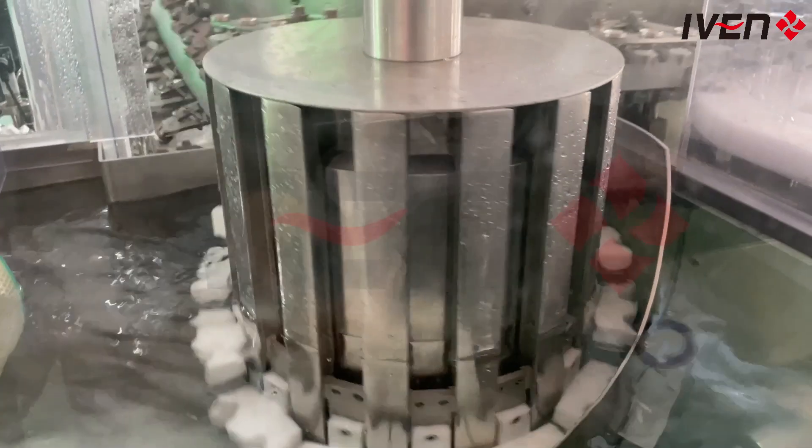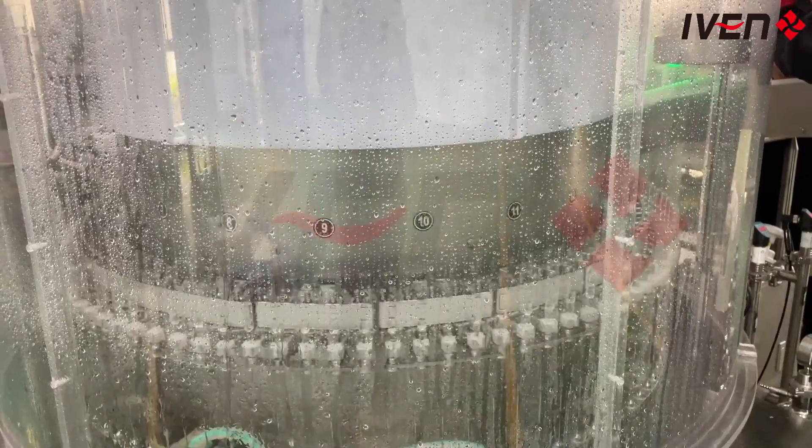First of all, our production line is equipped with a vertical ultrasonic cleaning machine. The cleaning area uses advanced ultrasonic technology to ensure that each ampoule is clean inside and out,